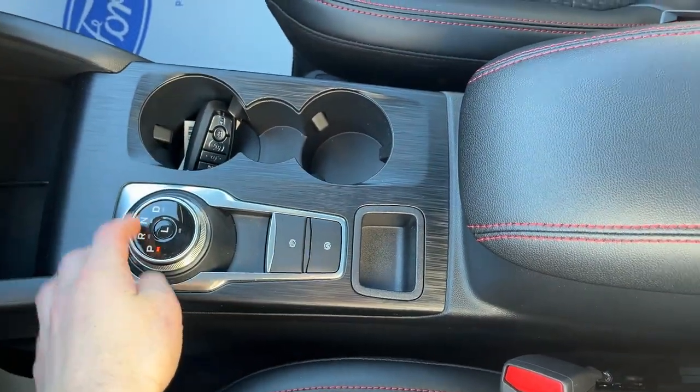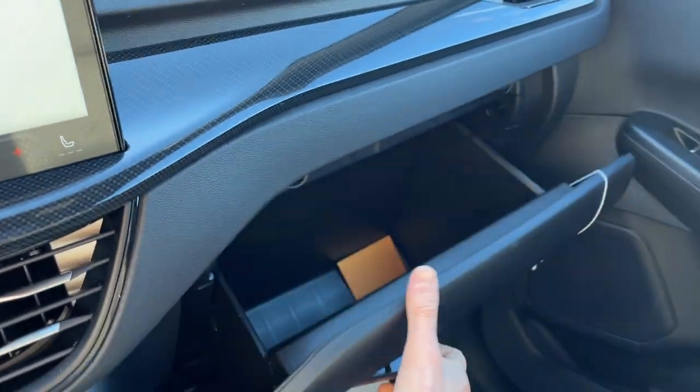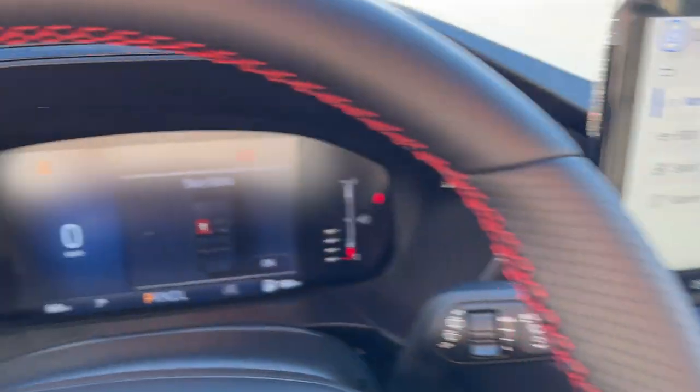You have remote start on the key fob, a dial style shifter, some storage inside the center console, and more in the glove box. So really nicely equipped Escape all the way around.